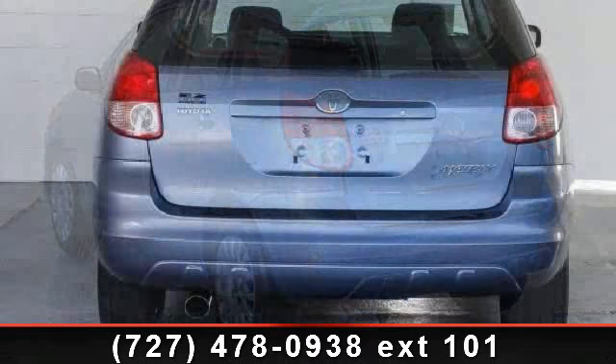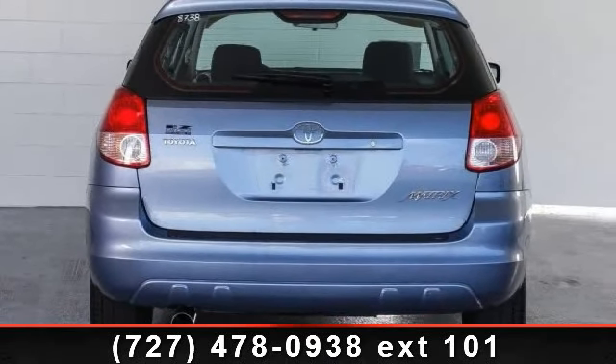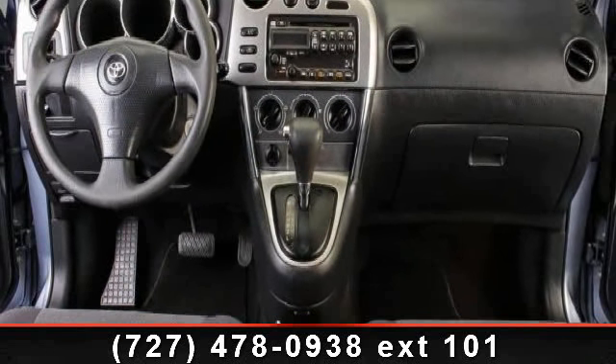Some of the top features included with this vehicle are power outlet, adjustable steering wheel, front wheel drive, CD player, pass-through rear seat, AM FM stereo, and AC.